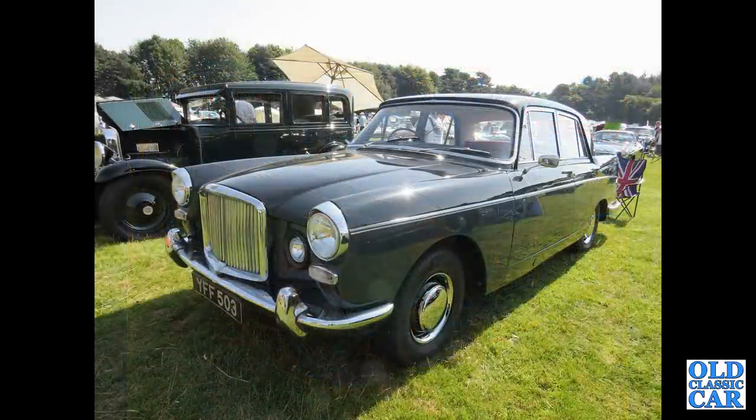Back to Farina and a Vanden Plas — this is a 3.0 litre Vanden Plas Princess, MY FF 503.